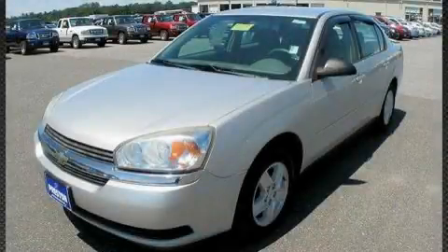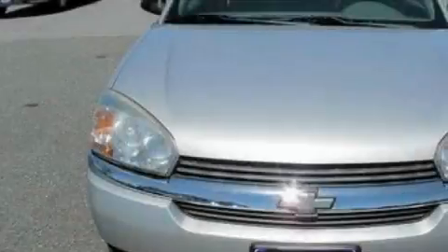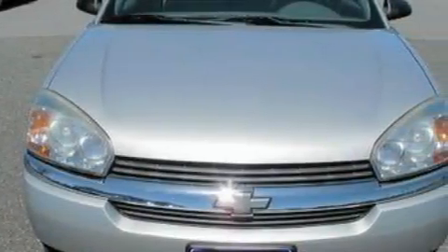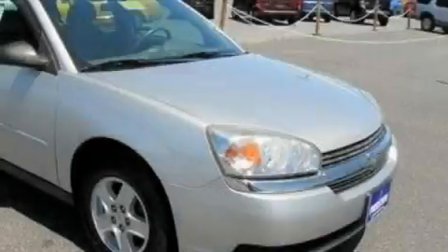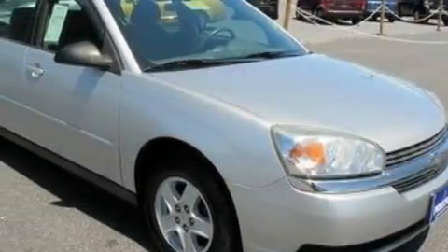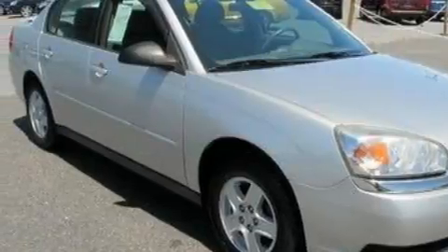This is a 2005 Chevrolet Malibu. It has a 3.5-liter six-cylinder engine and a four-speed automatic transmission. With an EPA estimated rating of 32 miles per gallon on the highway, this vehicle helps leave money in your pocket where you want it.